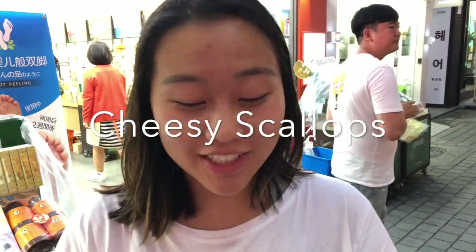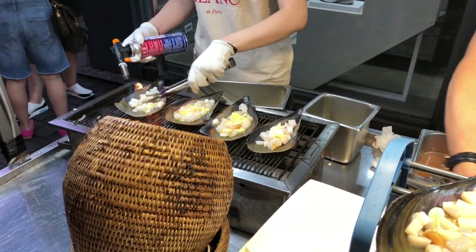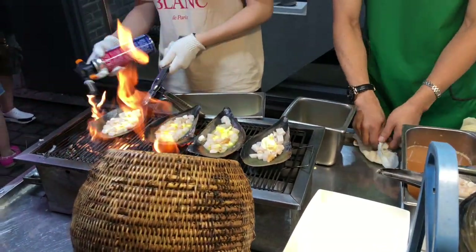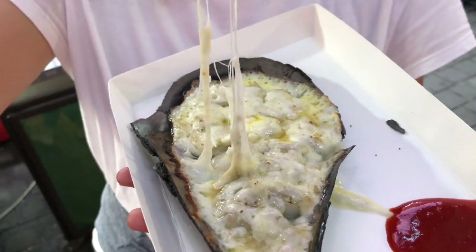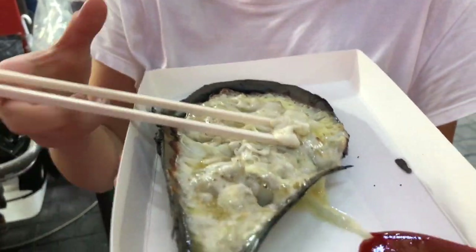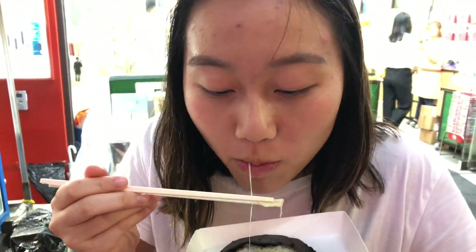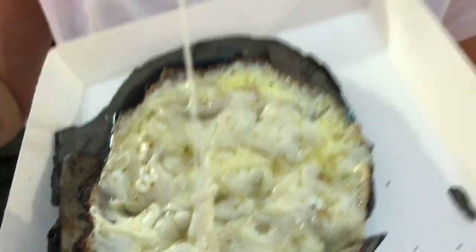Here we have a cheesy butter scallop with some hot sauce. They were just roasting it with a mini flame thrower and it's sizzling hot. Let's see that cheese pull. Let's give it a bite first without the spicy sauce. The scallop is slightly overcooked, but it's ten dollars. Let's try it with the spicy sauce — that spicy sauce takes it to the next level.